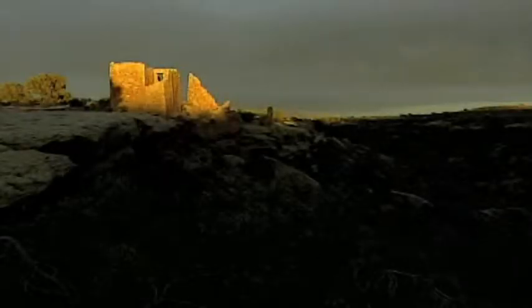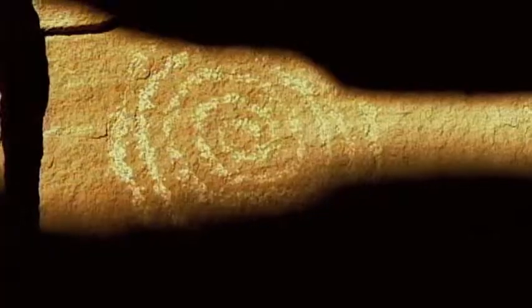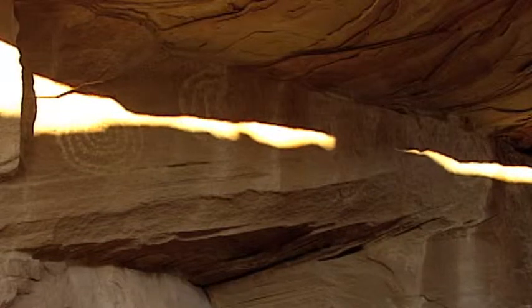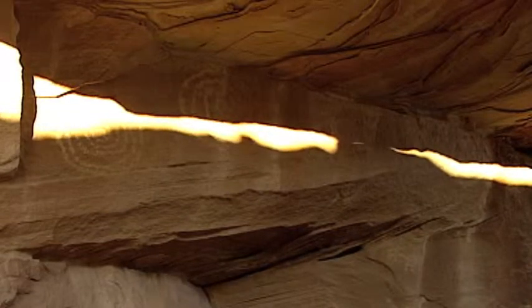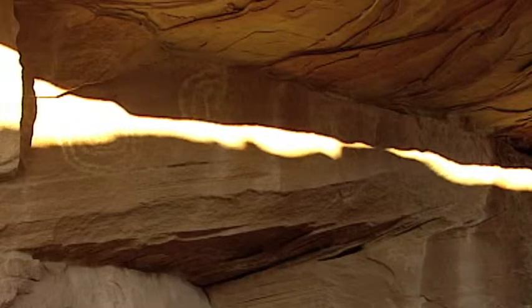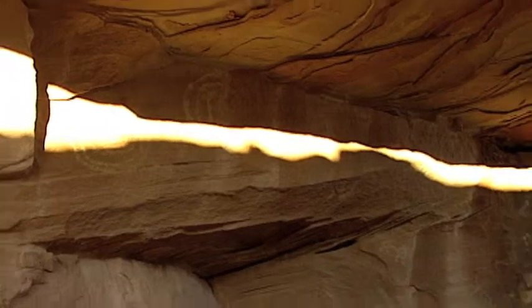A more spectacular display is the view of the sun dagger at Hovenweep National Monument. Two concentric circle spirals are illuminated as the sun rises on the summer solstice. Within a matter of minutes, two separate shafts of light — the first appearing from the left and the second from the right — make contact in the center, forming one large band of light.